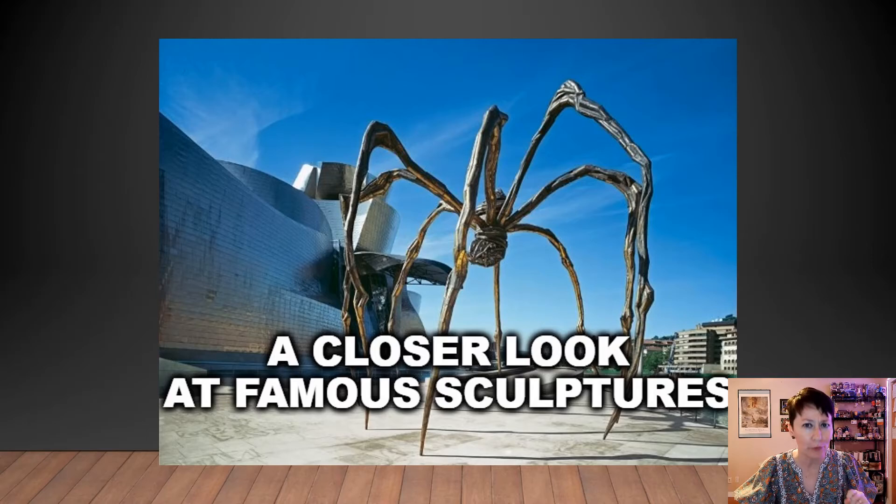We're going to be talking about sculptures today — a closer look at famous sculptures. As subscribers to this YouTube channel, we do a lot of talking about paintings, but I decided to change things up a little bit. So we're going to be looking at sculptures and some pieces of art that really might surprise you and may challenge your perceptions of art.